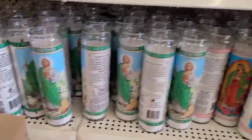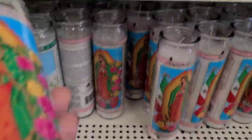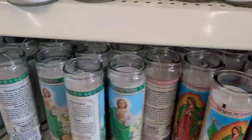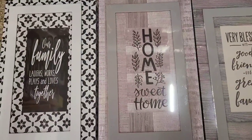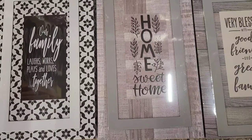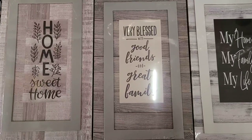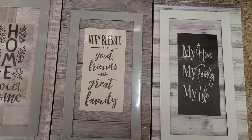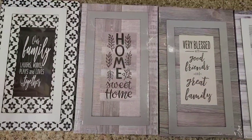The green one says 'Saint Jude,' and then this one says 'Our Lady of Guadalupe.' They got these family candles - 'Our Family Laughs, Works, and Plays and Loves Together,' and then 'Home Sweet Home,' then 'Very Blessed, Good Friends and Great Family,' and then 'My Family, My Home, My Life.' That's right guys - beautiful.